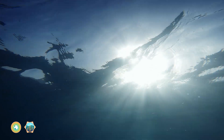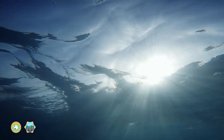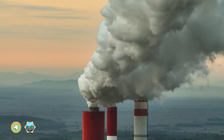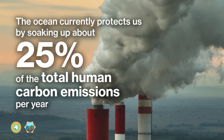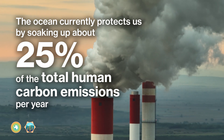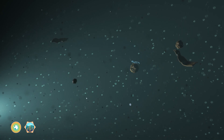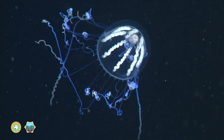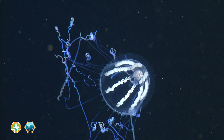However, as oceans continue to warm, these patterns that we see might change. As the heart of Earth's climate system, the ocean currently protects us by soaking up about 25% of the total human carbon emissions per year. And the biological pump is a big reason why. But these climate services come at a cost to ocean health.